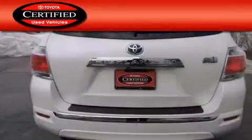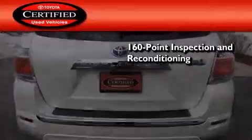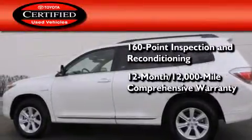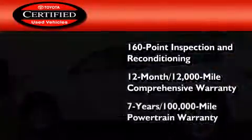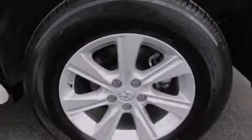Toyota's certification includes a 160-point inspection and an extensive reconditioning process, plus a 12-month, 12,000-mile comprehensive warranty and a 7-year, 100,000-mile powertrain warranty. This vehicle is sure to sell fast. Call and arrange your test drive today.